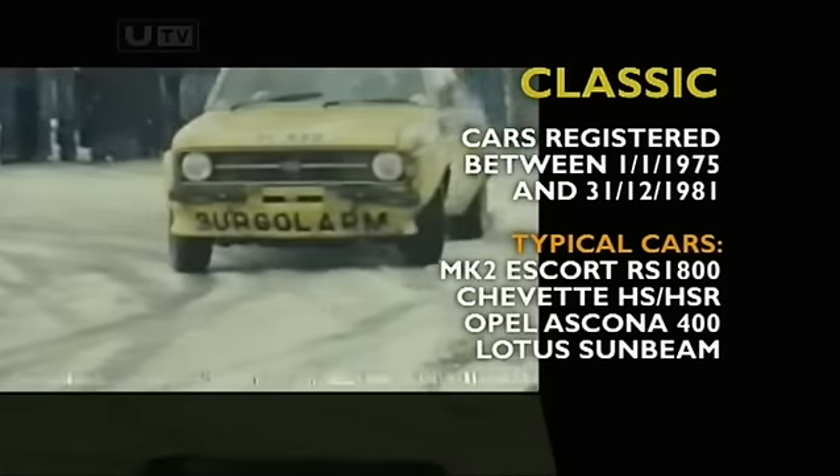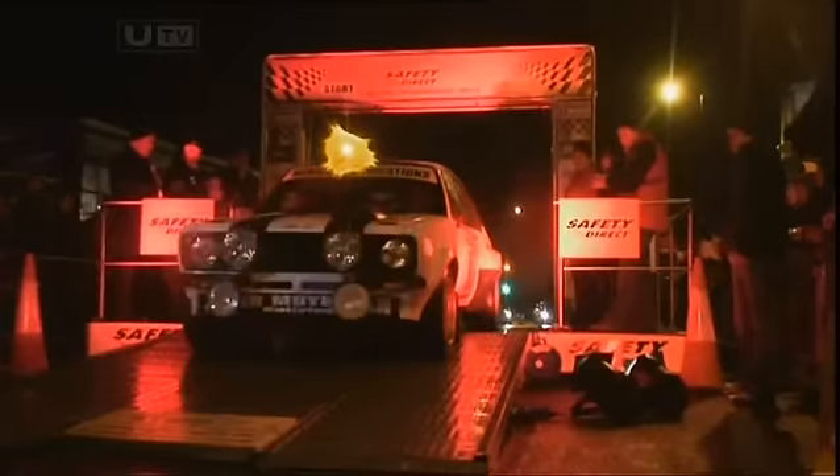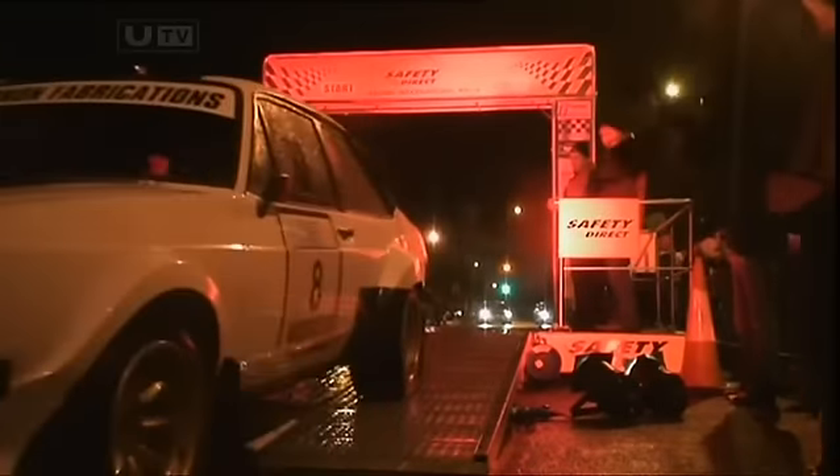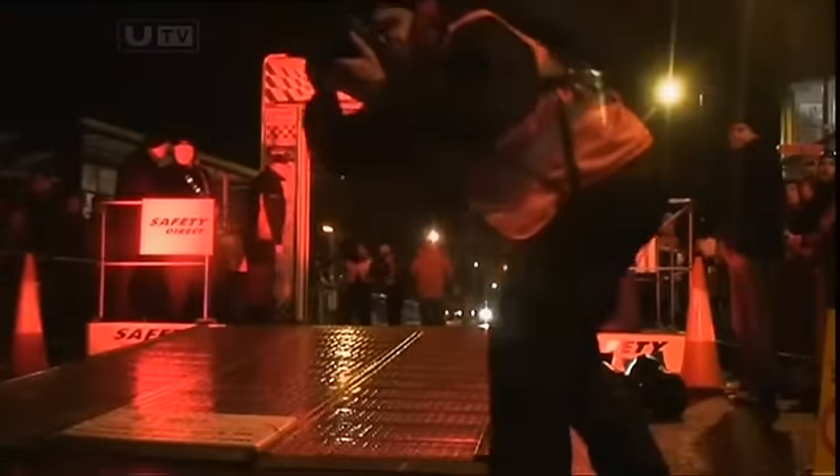There's no doubt the Mk2 is the most popular, and also with the modified men in the Galway National Rally as Tom Flaherty is first away — first Galway's seed in the main event — with his 2.5 Millington engine machine.